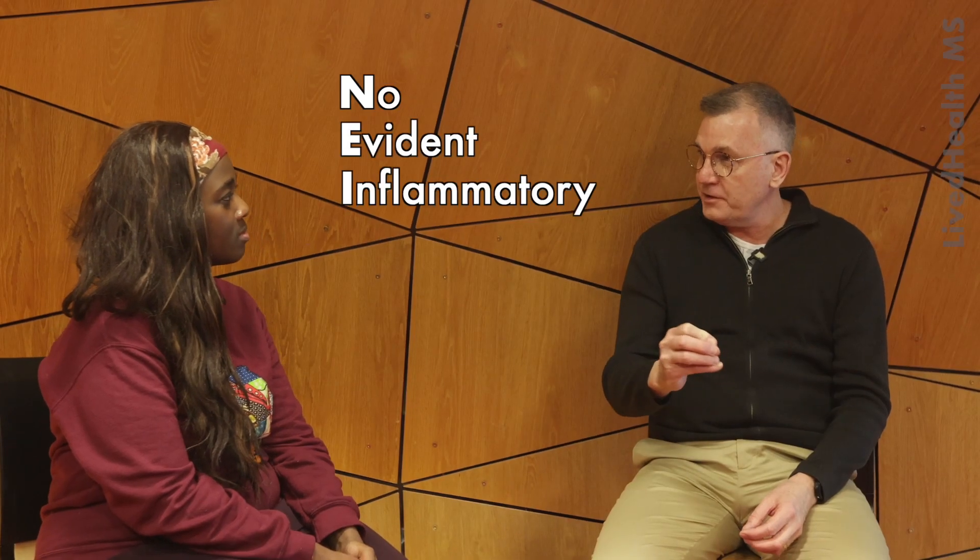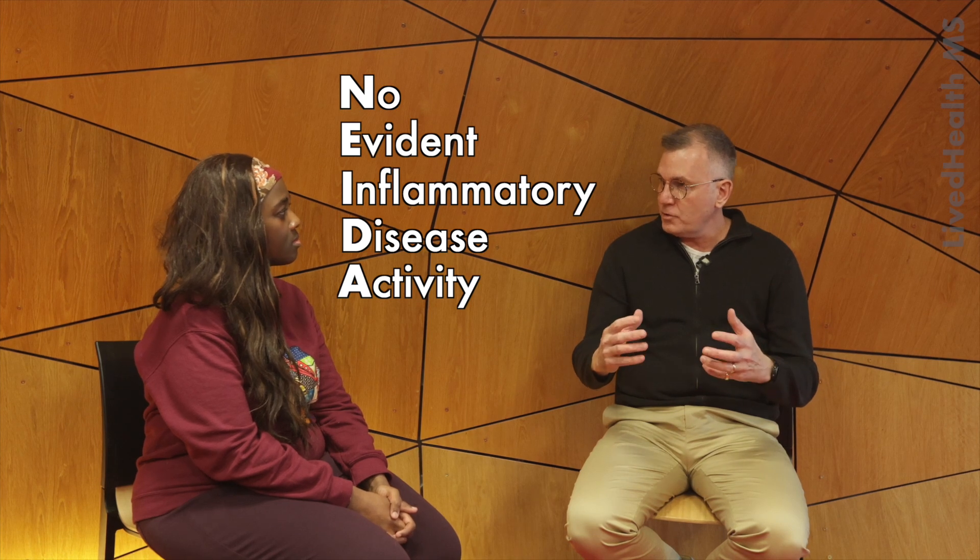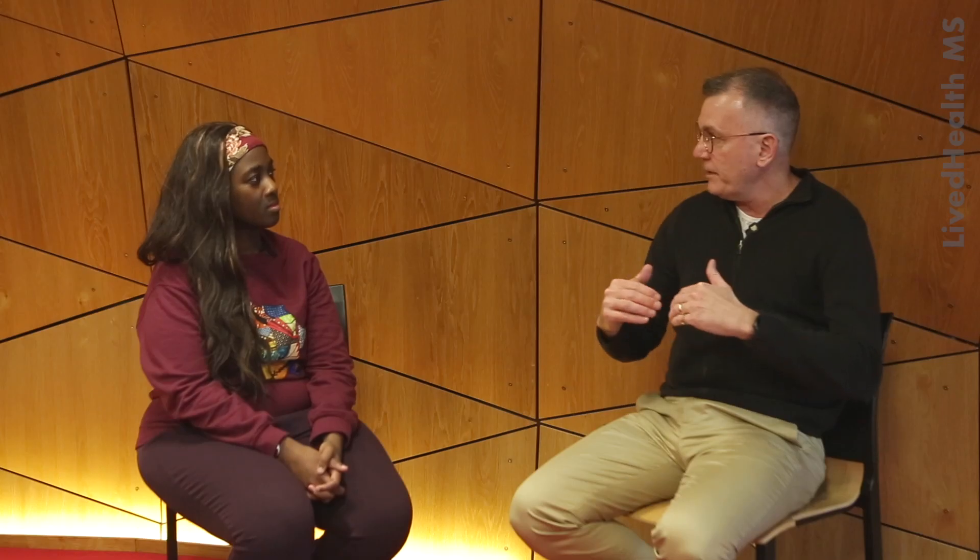So could you tell me what is NIDA? No evident inflammatory disease activity. This is really relevant to the concept of smouldering MS — what we do with our therapies is we render people free of activity: no relapses and no new lesions. That's what NIDA is.